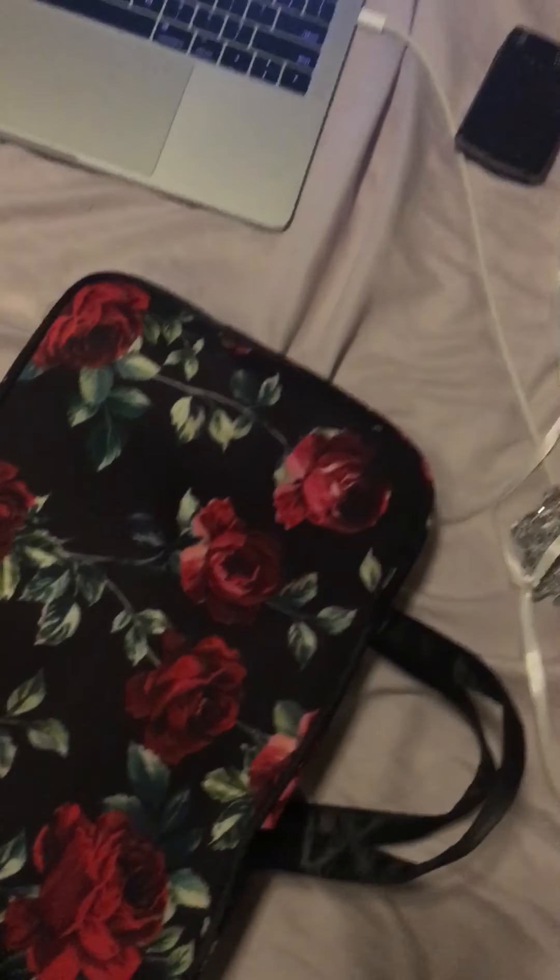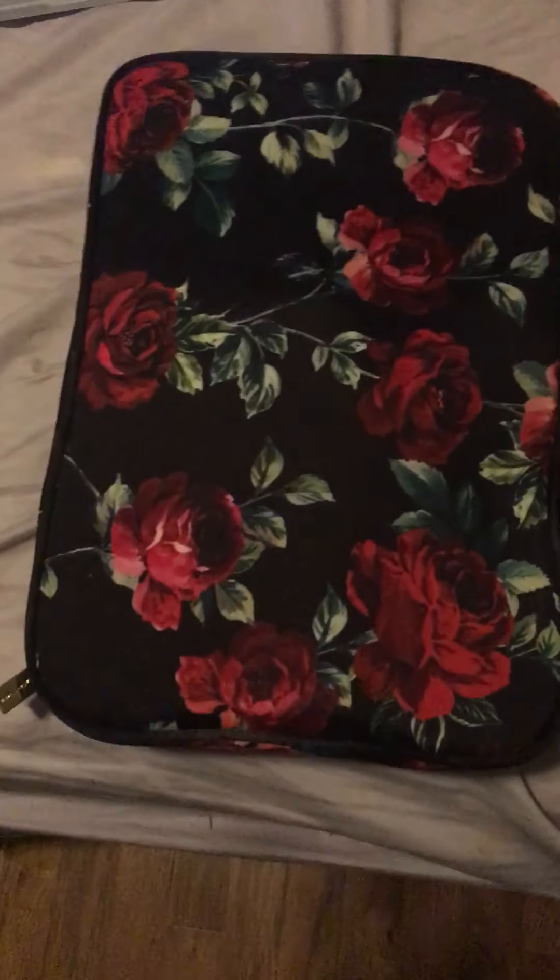Hi, I'm Nadia, and today I will be showing you guys what I took to the show in Tacoma for the Happiness Begins Tour. I'm going to go see the Jonas Brothers live again.